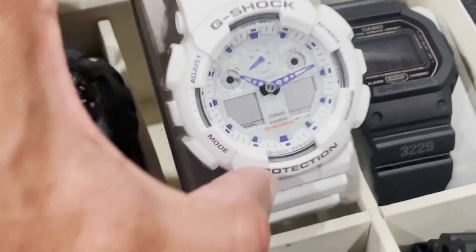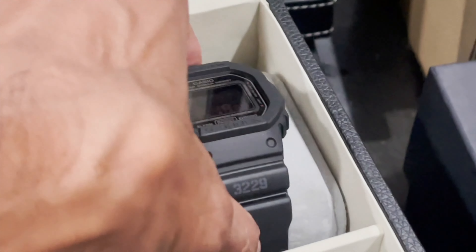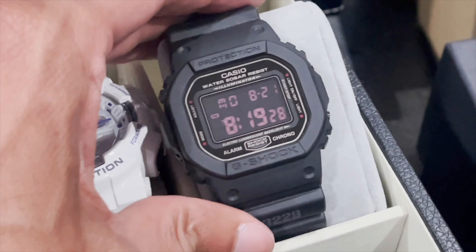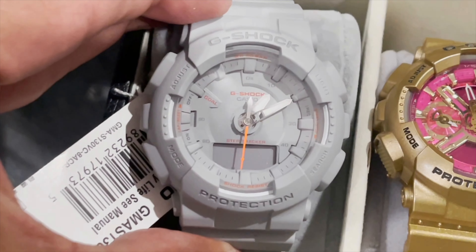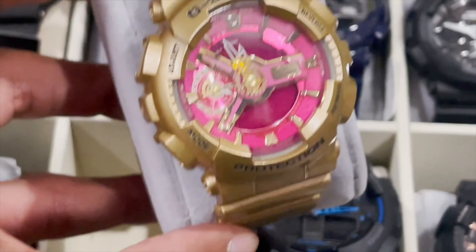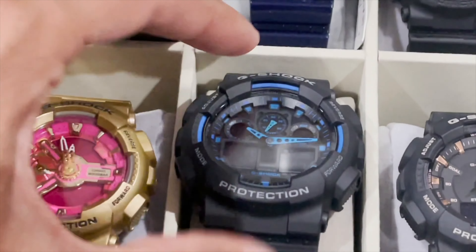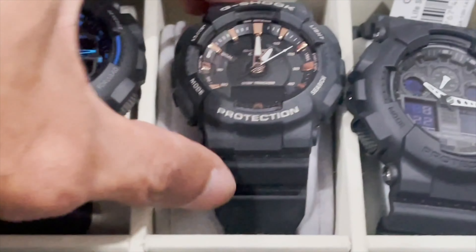Another GA-100 with green accents. Another GA-100 — this is the white with the purple hands. I'll change the battery for you — it's a 3229, military series. Beautiful display there, it's got like a red tint display for military purposes, very nice. This one right here is the GMAS-130, step tracker — very clean, I love this color, it's like a gray color, very clean. I love this one, the gold display, a little dusty but it's new — gold display, gold band bezel, pink dial, beautiful. GA-100.